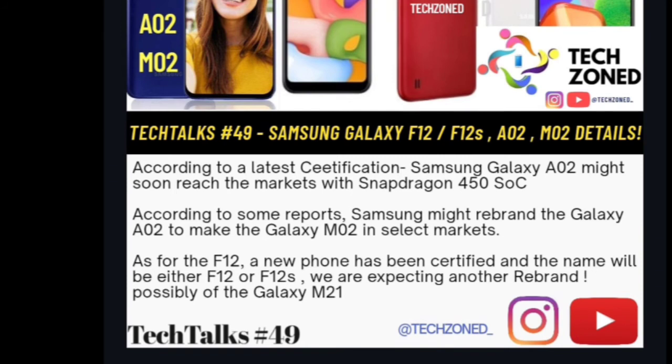The Galaxy A02 has been spotted with a Snapdragon 450, and the Galaxy M02 might be a rebranded version of the Galaxy A02 for India. It's unclear if the A02 will launch in India separately. Samsung seems to be following Xiaomi and Realme's rebranding strategy.